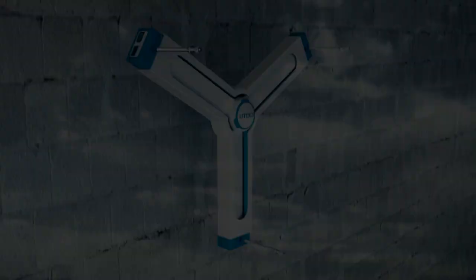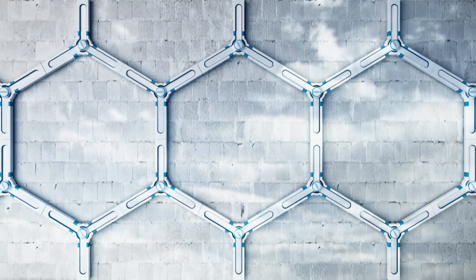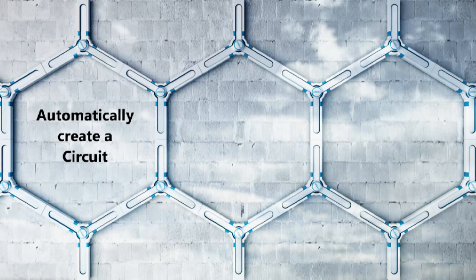Only 3 steps to start green energy. Modularized design. Honeycomb structure.